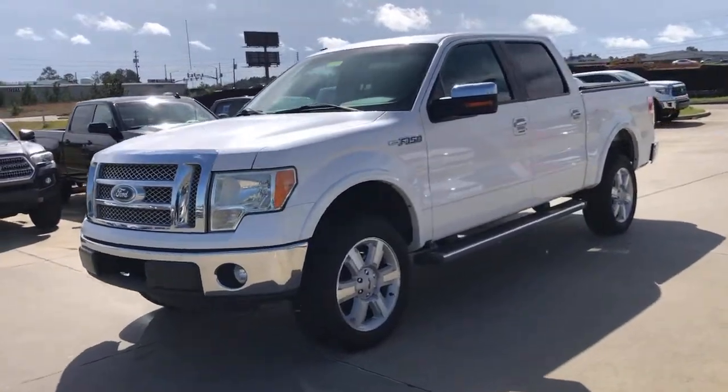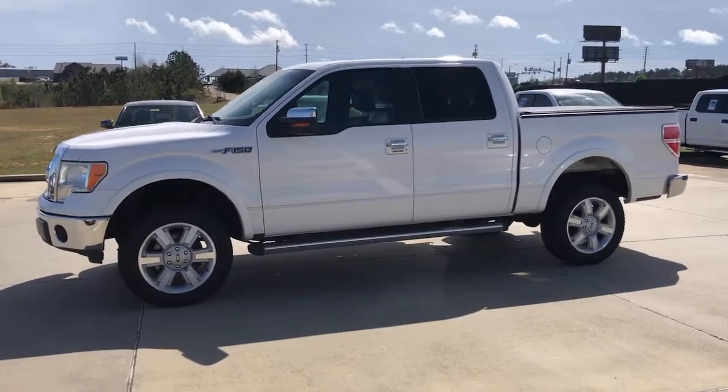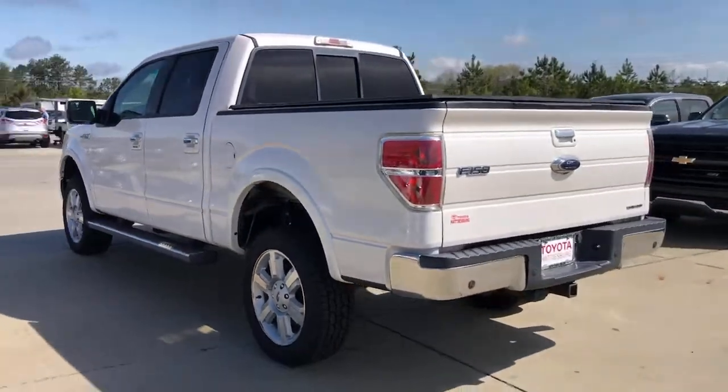Can you see yourself in the 2011 Ford F-150? With less than 150,000 miles on the odometer, this vehicle provides excellent value. Take a closer look at this full-size F-150.